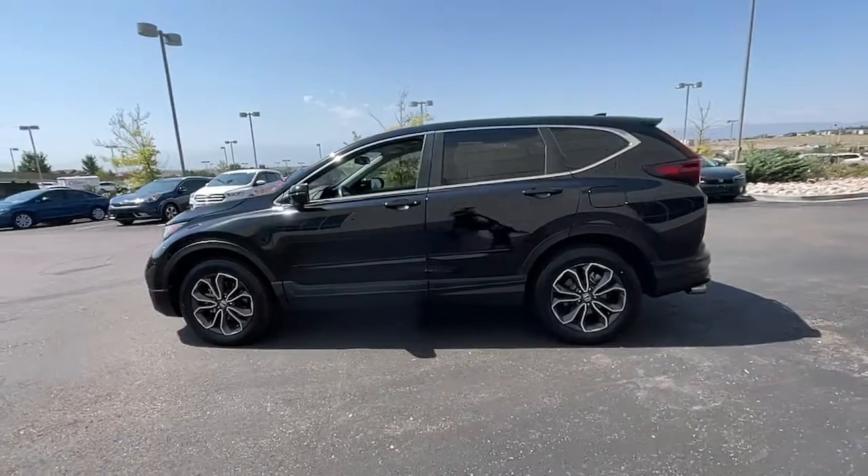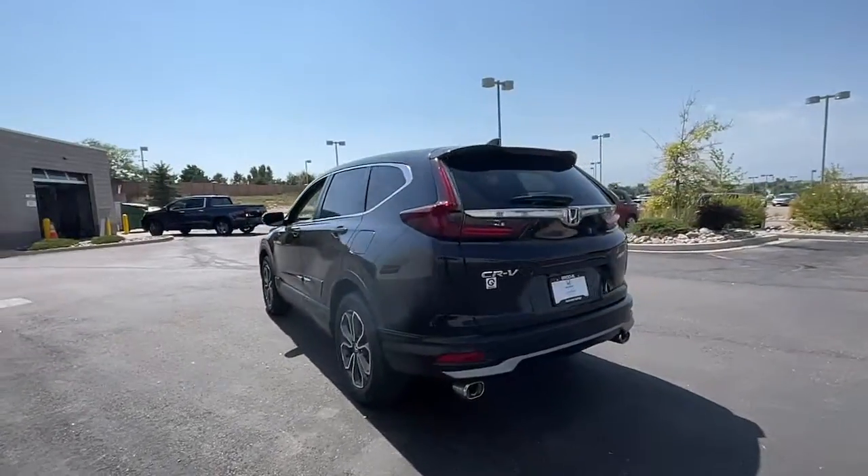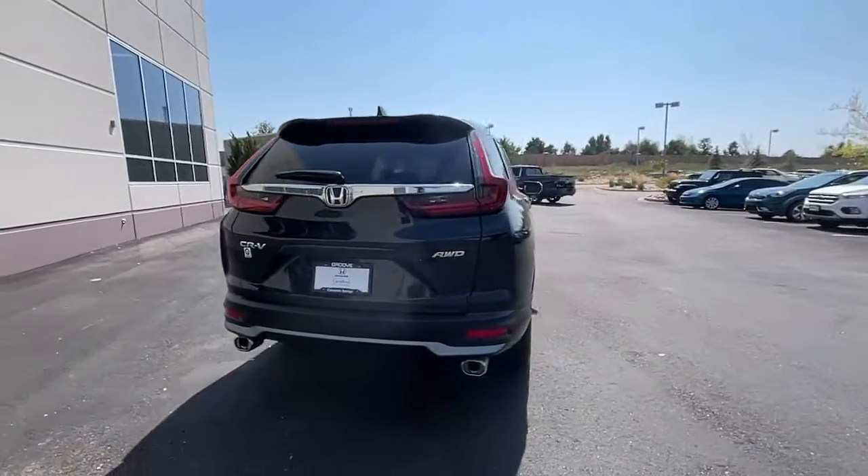Go home happy with the 2020 Honda CR-V. With less than 35,000 miles on the odometer, this vehicle provides excellent value.